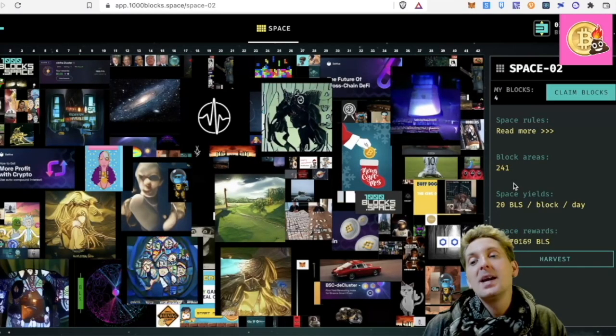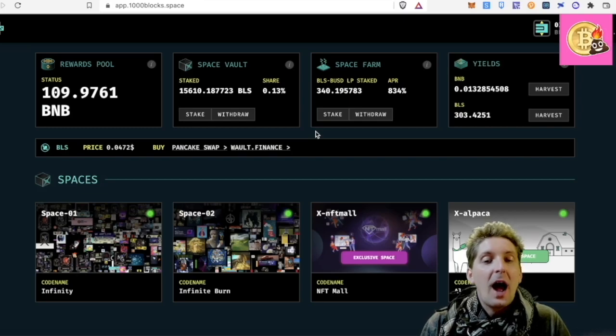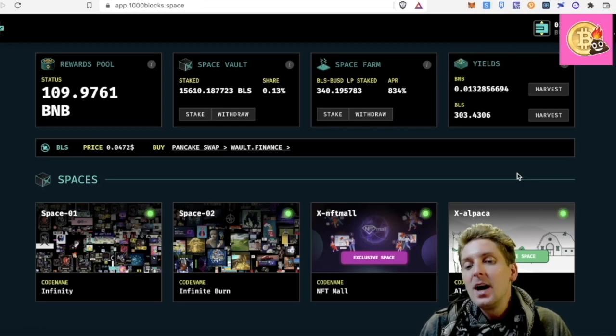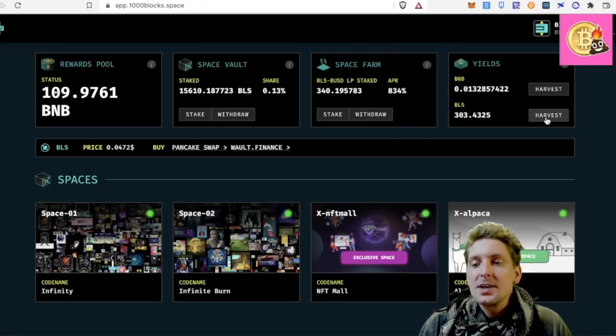At the moment I'm earning this BLS token on three fronts. What I like to do with a lot of farming, especially with a platform that I believe has a very bright future, is that I want to be auto compounding. How do you auto compound in something like this?